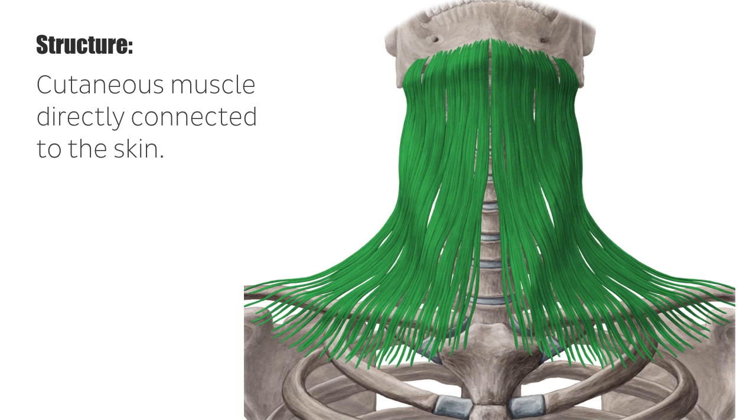In comparison to humans, the equivalent of the platysma in animals has a much more important function. For example, the platysma in horses helps them get rid of insects by contracting the skin muscles.